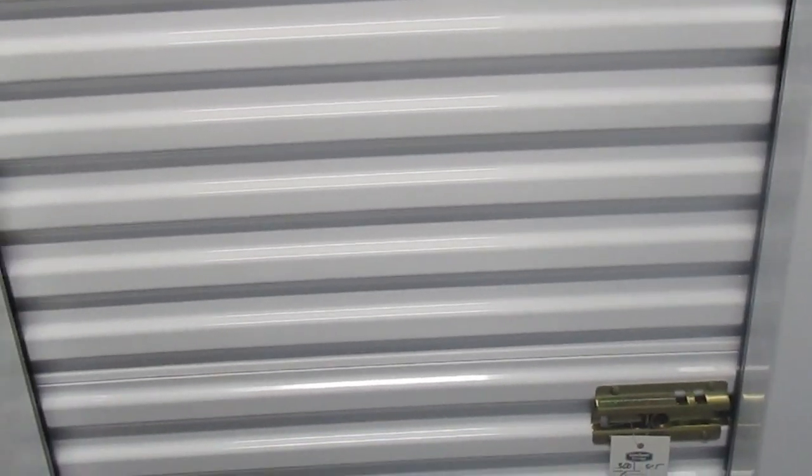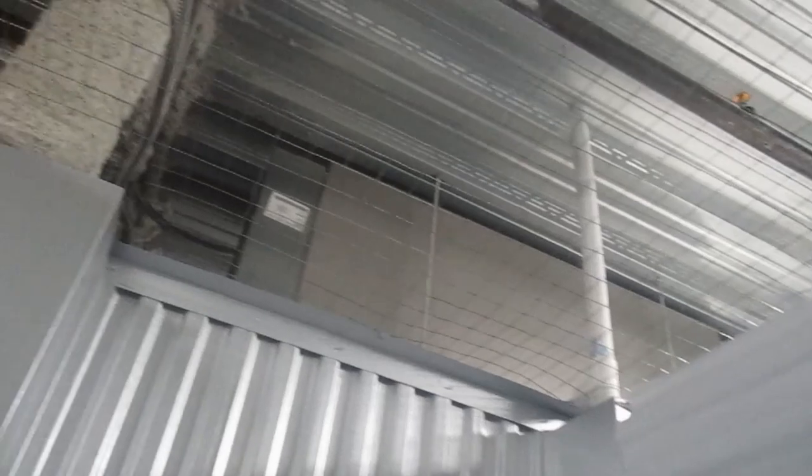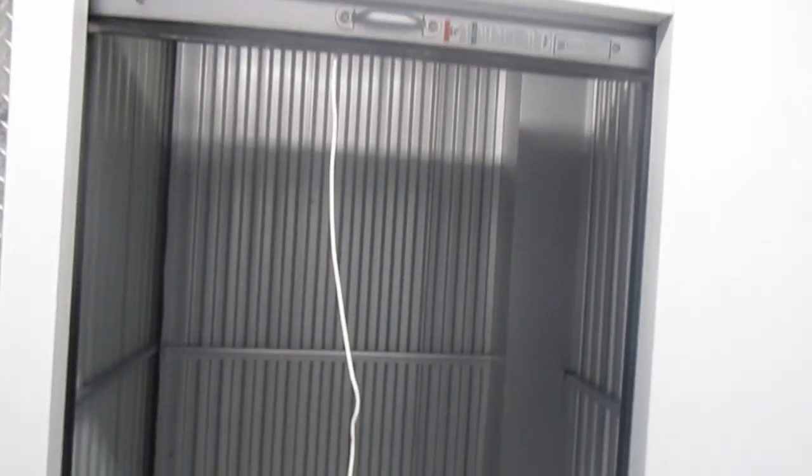Turns out I was right next to the elevator the whole time. So let me open it up — this is a 5x5 unit. The best way to compare it is to a walk-in closet. There is room to put tall things in though, since there's height to the ceiling.